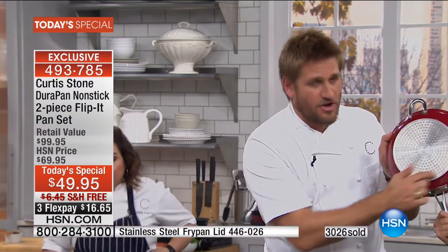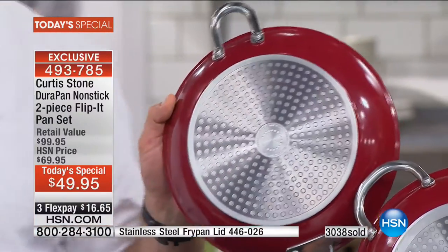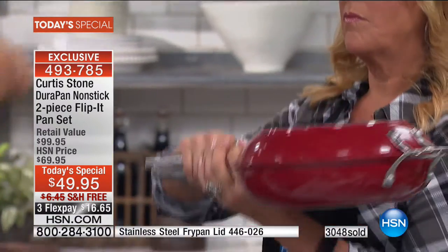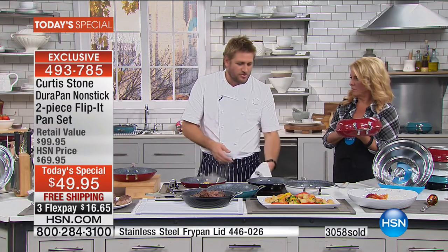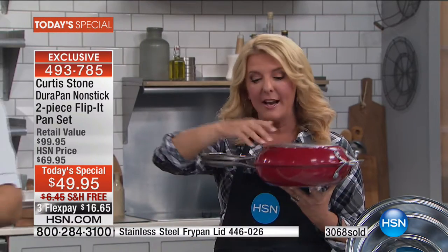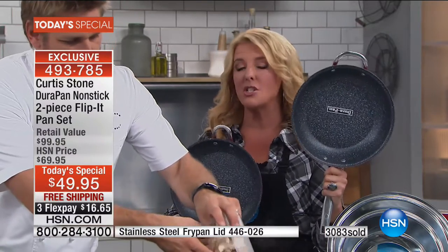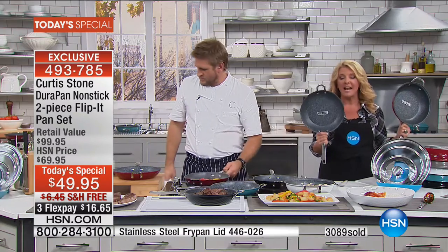These pans now lock together so you can flip things you couldn't before — pancakes, frittatas — and it also acts as a lid. Whether it's mussels, chicken, a small turkey, or a roast, it works as a dome lid without needing extra equipment. Normally the 12-inch is almost $60 and the 10-inch is $39.95 almost $40 by itself. Today only — and this is your last Today's Special for the year — you get both for $49.95 with free shipping and three flex pay options.